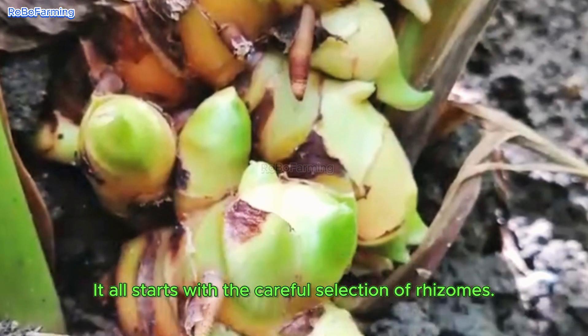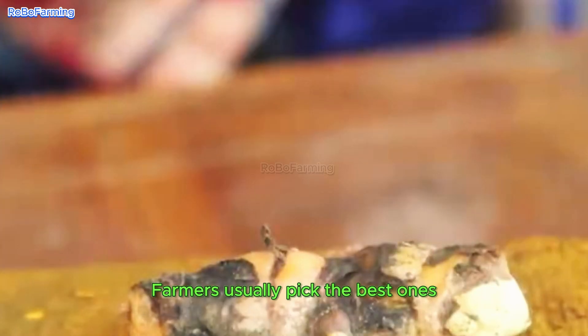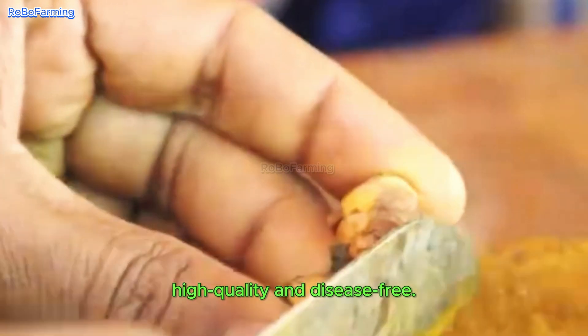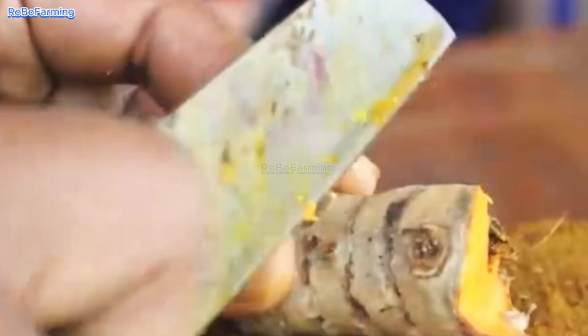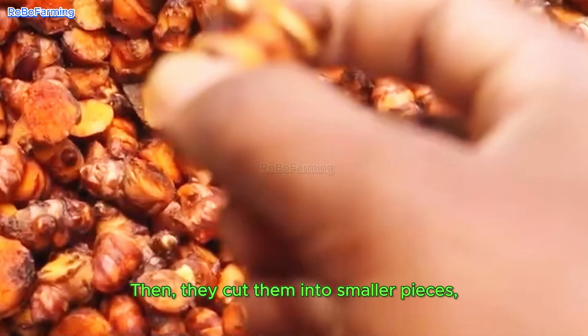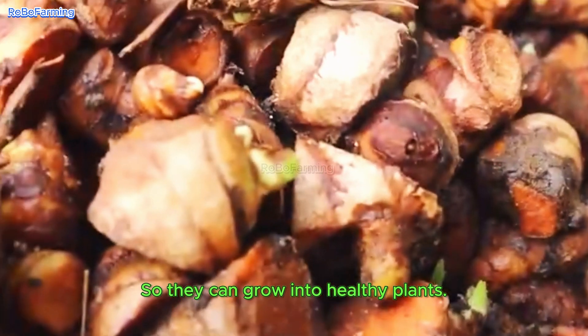It all starts with the careful selection of rhizomes. Farmers usually pick the best ones from the previous harvest — high quality and disease-free. Then they cut them into smaller pieces, making sure each piece has buds for sprouting, so they can grow into healthy plants.